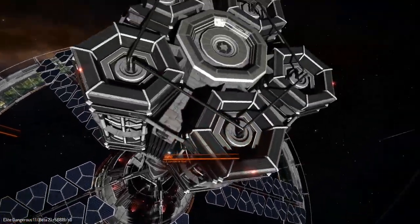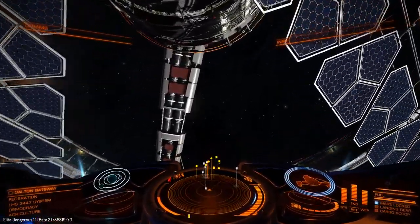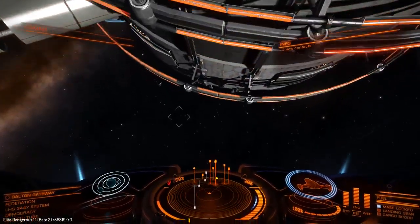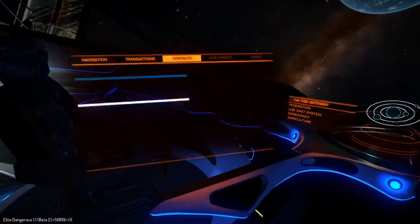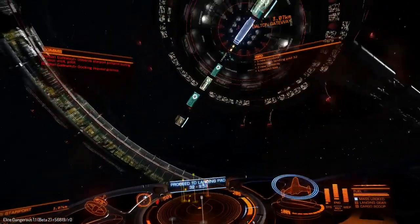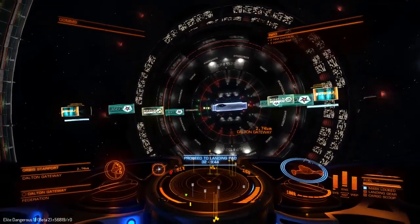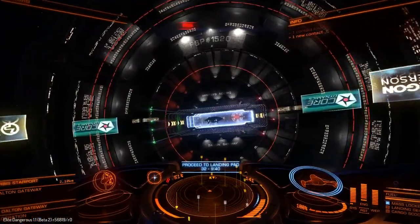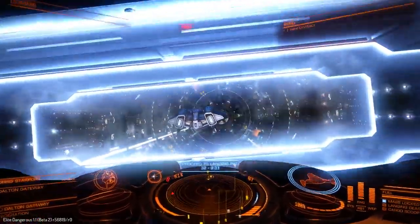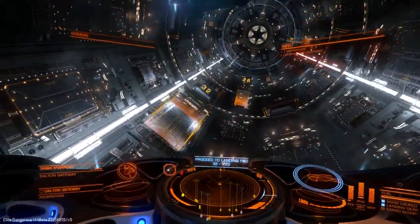She's kind of slow to get up though. There's my shadow. Let's take her in for docking. I've got my Imperial Clipper here. That noise catches me by surprise every time. Where are we going? Pad 32. Come on, you slow Asp. The Asp looks so small from here. We're just down here — forgot how big the ship is.